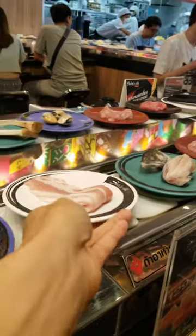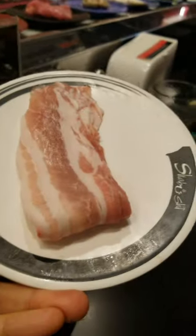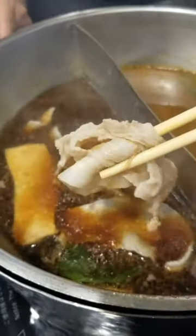For dessert they had scoops of ice cream and fresh fruit. Unfortunately I didn't have time to eat dessert as there is a time limit to the buffet, and all I could do was eat the pork belly from the hot pot. So if you and your friends can't decide between sushi and hot pot...